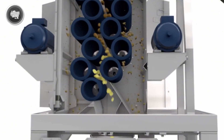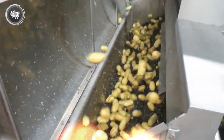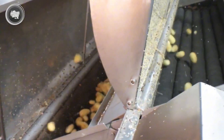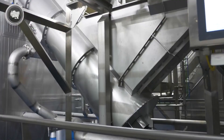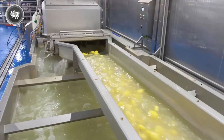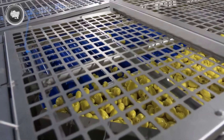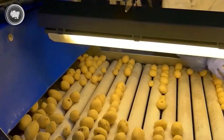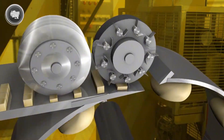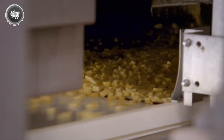At the peeling stage, the potatoes tumble into a big revolving drum covered in a rough sand-like paper surface. The skins are softly scraped away as they spin, producing clean, smooth potatoes ready for the next stage. Once peeled, the potatoes quickly drop into hot water. This blanching technique locks in their natural color and flavor, helps soften them for cutting, and prevents enzymes from altering the taste or texture. The potatoes then go to the cutting station, where a fast-moving revolving cylinder chops them into consistent pieces.